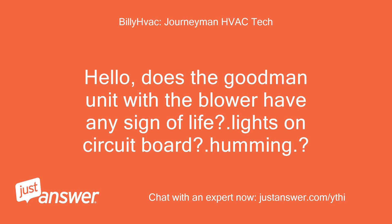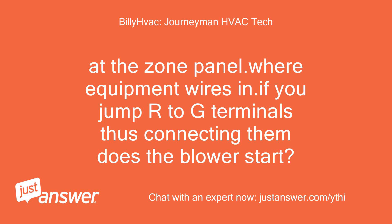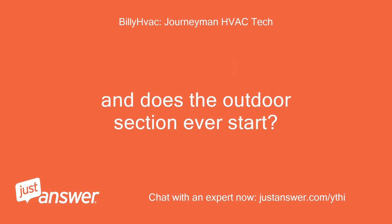Hello, does the Goodman unit with the blower have any sign of life? Lights on circuit board? Humming? No humming but it does have power — the transformer is hot. At the zone panel where equipment wires in, if you jump R to G terminals, thus connecting them, does the blower start? And does the outdoor section ever start?